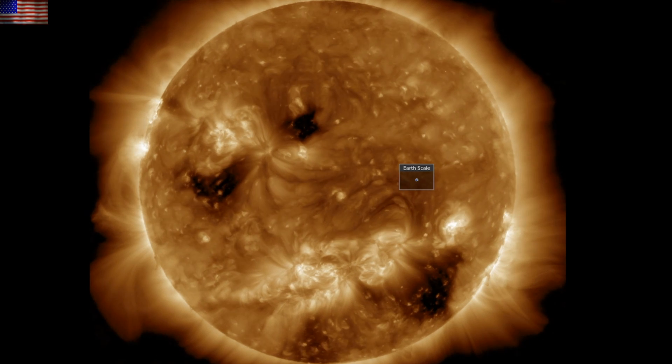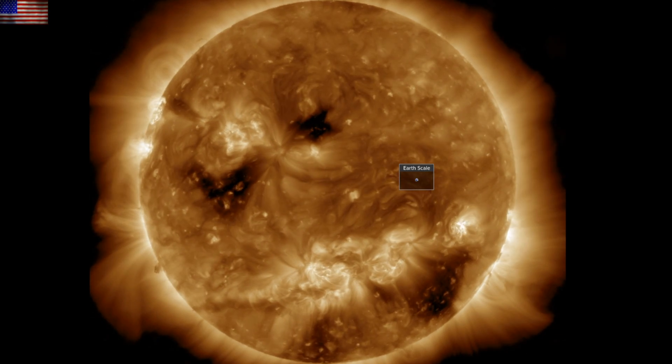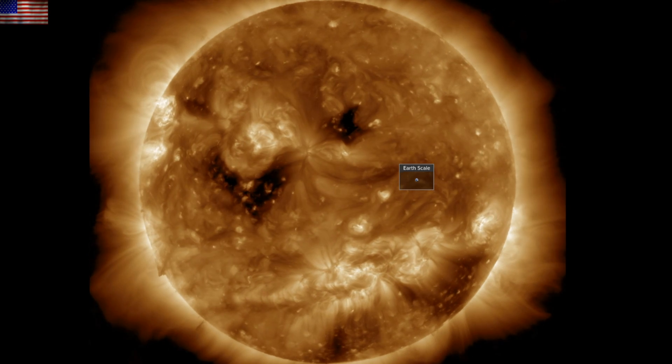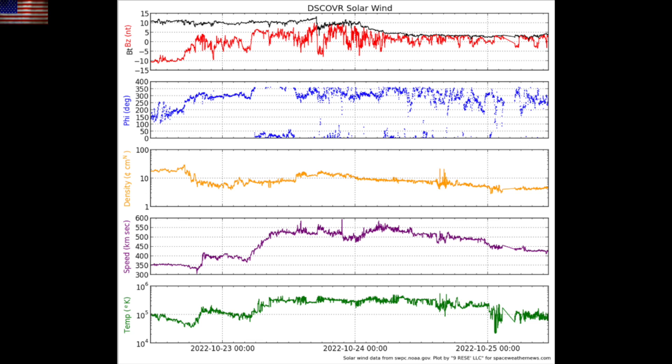While there weren't any significant flares or Earth-directed eruptions, we've got two coronal holes, including the V-shaped transequatorial feature and those new sunspots I mentioned. First, we're going to look at the solar wind. The purple line shows plasma speed heading back down now, and that's the waning of the coronal hole stream after a couple of days of geomagnetic instability produced from it. Again, we've got more coronal hole streams coming.